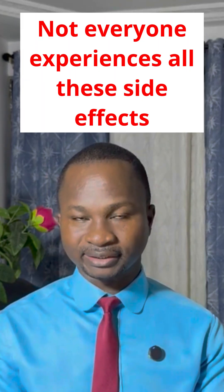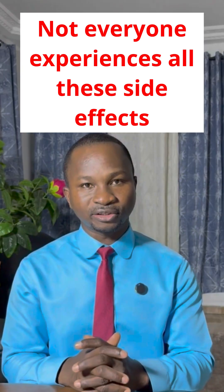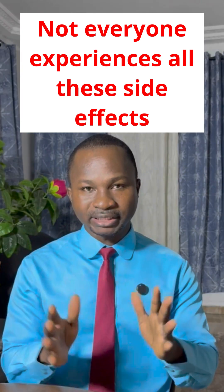Not everyone gets these side effects, and most of these are manageable. Follow up and ask your oncologist for more information on how to manage them.